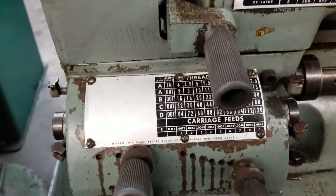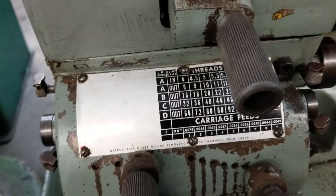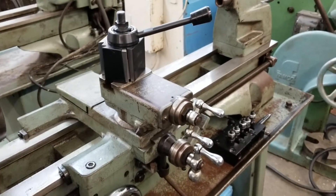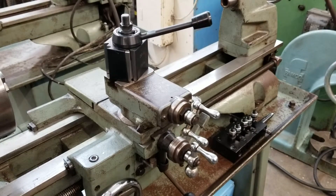I'm not sure what they used to clean the tag, but you can see some of the markings have been rubbed off. Both single phase too. I put a new import quick change on this one.